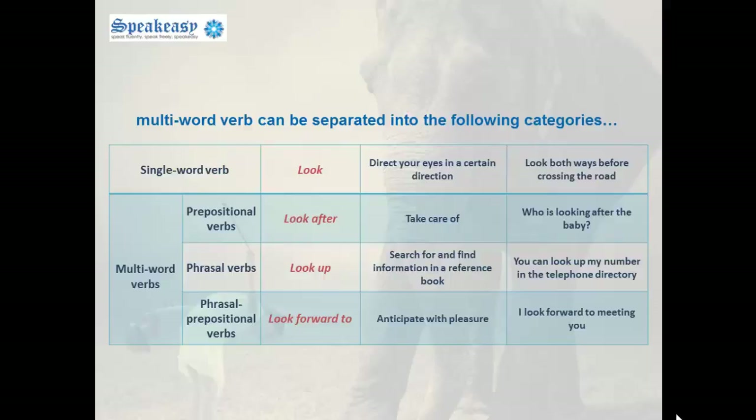Multi-word verbs could be separated into the following categories. First we have single-word verbs, like for example look, meaning to direct your eyes in a certain direction. Look both ways before crossing the road. Now let's look at the multi-word verbs. First, prepositional verbs: look after, meaning to take care of. Who's looking after the baby?